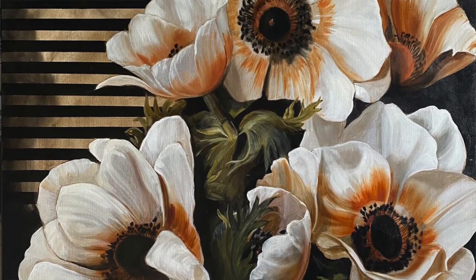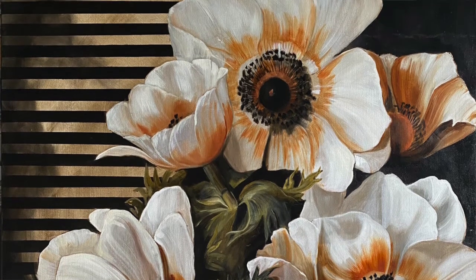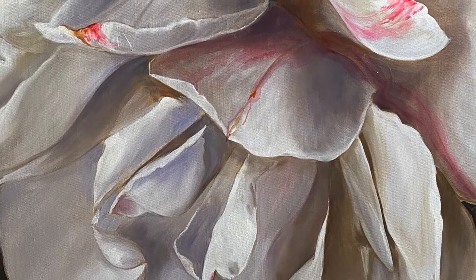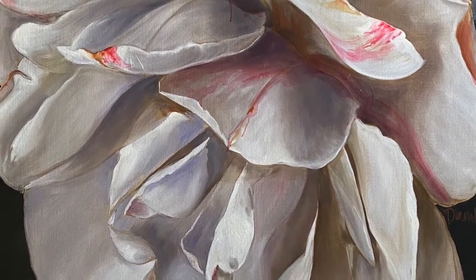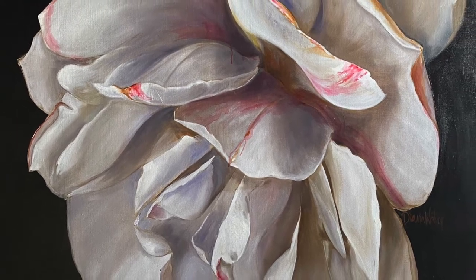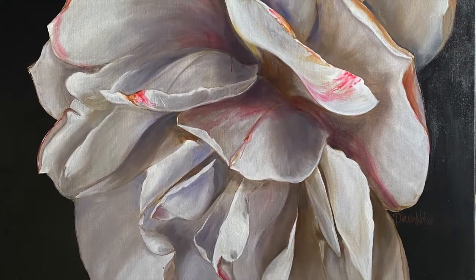How do you source and decide on the type of flowers that you are using in these works? Well, with a great amount of difficulty, because I live in an apartment without a garden. But somehow or other, I just seem to walk past the florist shop and see just the perfect flower, or order them, or friends give me flowers. It's a continual challenge to find the perfect bloom.